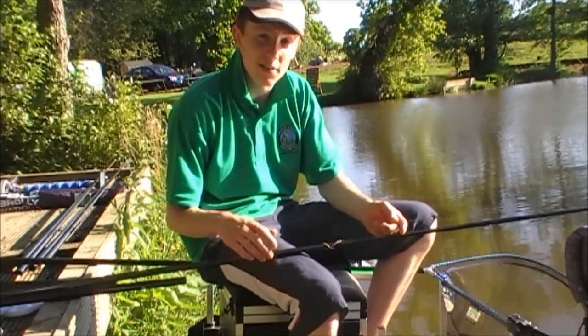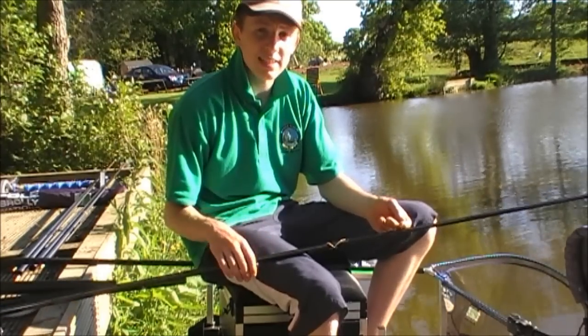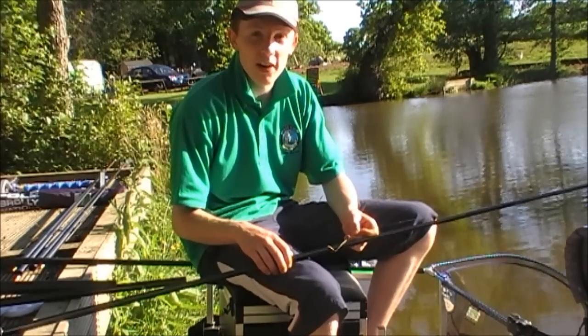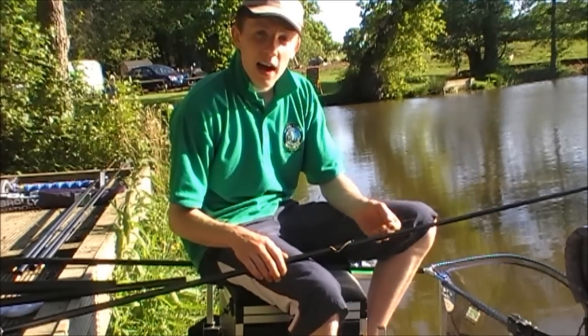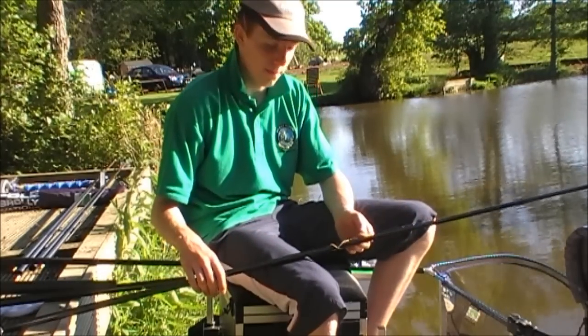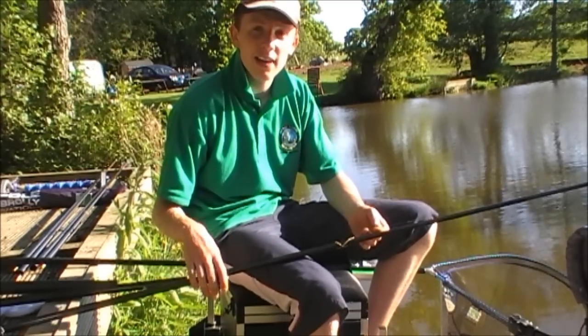We'll show you the net of fish at the end. For this last hour I'm going to give my little brother a go — he's just arrived. So he's going to have a go fishing, and I'm going to see if I can catch a few more for the camera. Those are the rigs, and I'm going to carry on fishing.